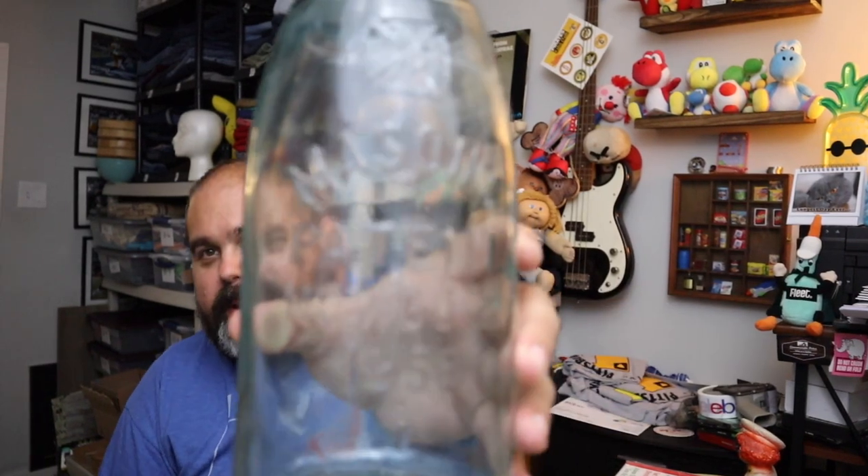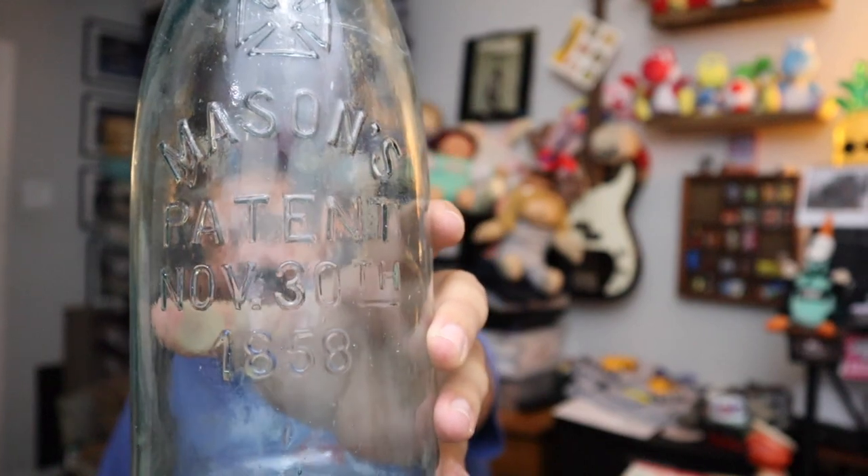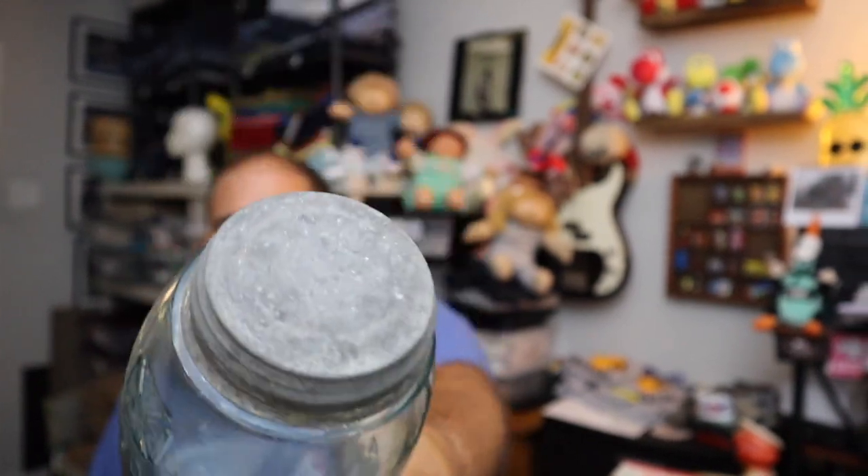Sold a Mason jar — one of those old Mason jars with the patent from November 30th, 1858. These are really cool and have been a good seller for us. We found a whole bunch at an estate sale for a buck a piece. $22 free shipping.